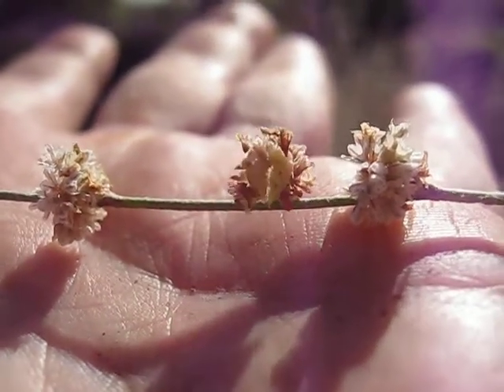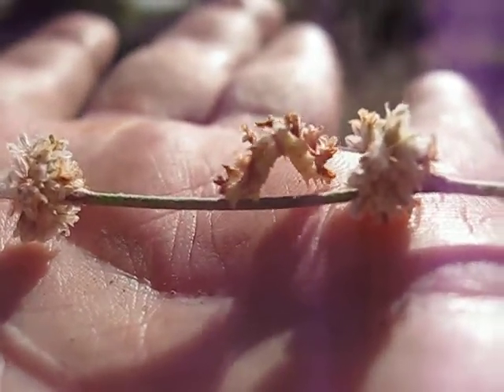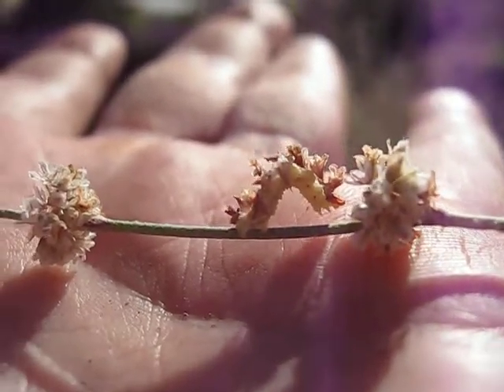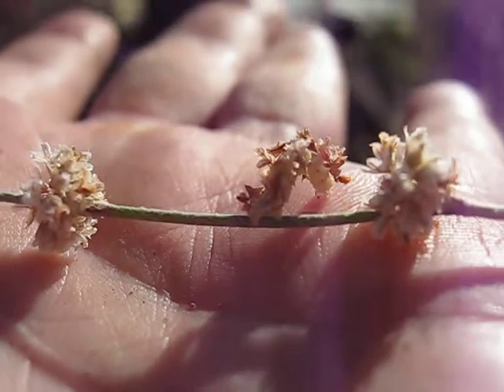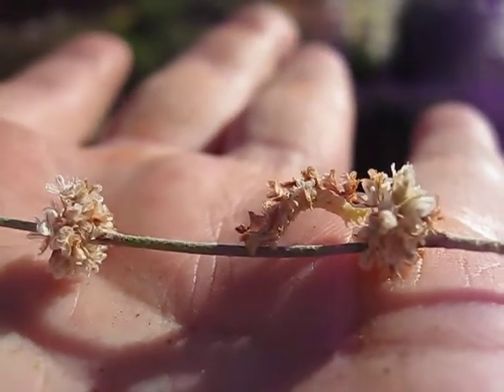There's a caterpillar that uses Eriogonum flowers on its back, and when it balls up and it's frightened, it looks exactly like one of these inflorescences. I've never seen anything like it. Scare it.